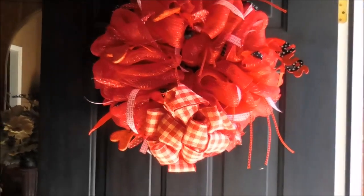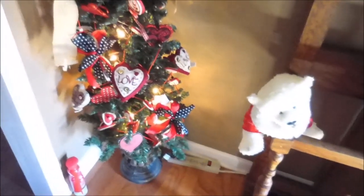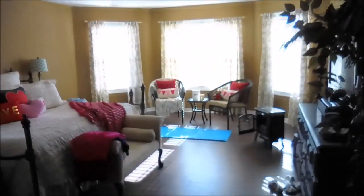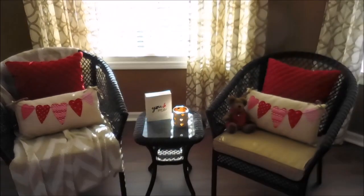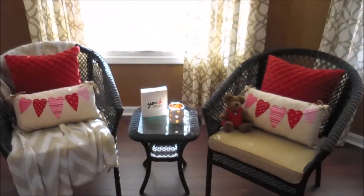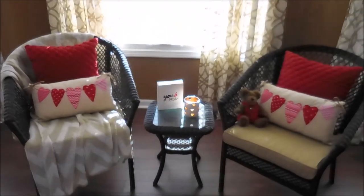So there you go, guys — there you have it. There is my Valentine's home tour. I hope you guys enjoyed it. If you did, please make sure you give this a huge thumbs up and leave a comment below. Let me know if you enjoyed this and what you have decorated your house for Valentine's Day, and where you guys like getting all of your Valentine's decorations. Don't forget to subscribe, and since you've made it this far, please give this a like. I'll see you guys next time — thanks for watching, bye!